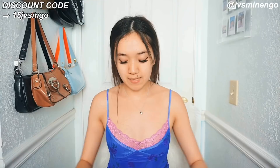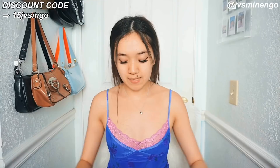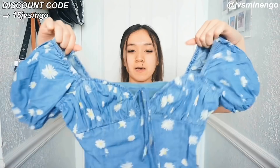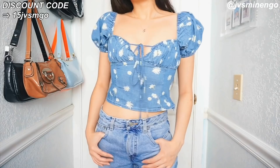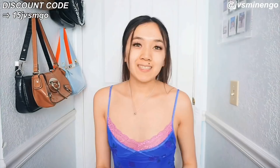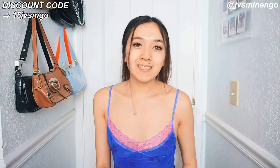Then we have another puff sleeve top, actually really similar to the denim dress I showed at the beginning of the haul — it's basically a top version of it. My only complaint is that it's too big on me so I won't be keeping it. The style and quality are really nice, I just wish it was a little bit tighter. Hopefully someone else could appreciate it.